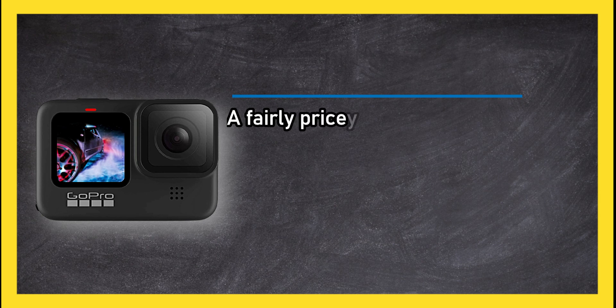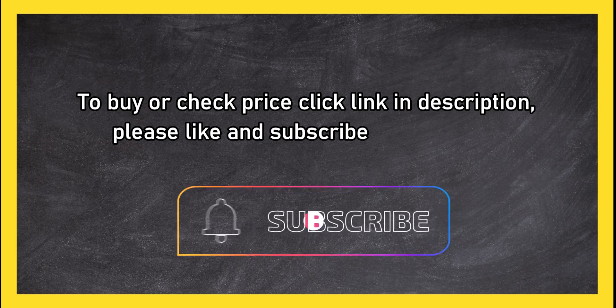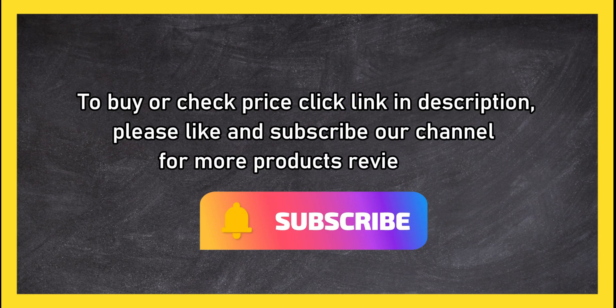It is a fairly pricey body camera to buy. To check the price, click the link in the description. Please like and subscribe to our channel for more product reviews.